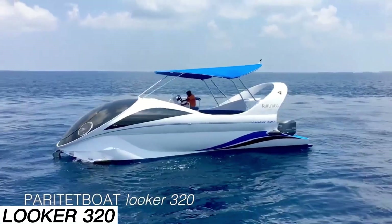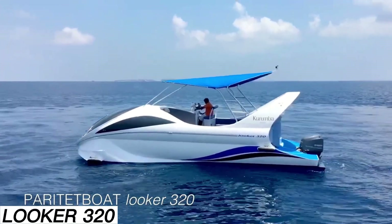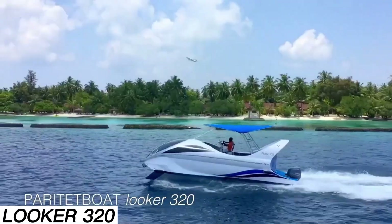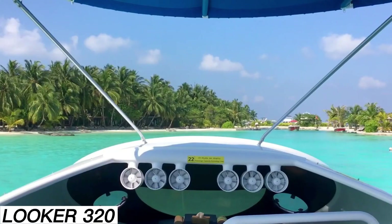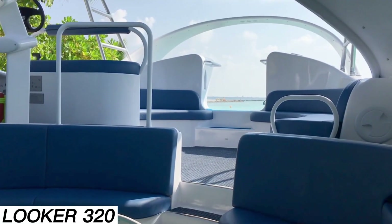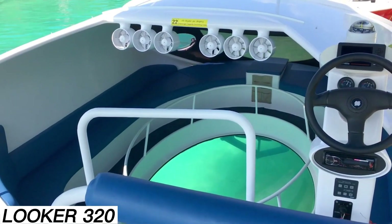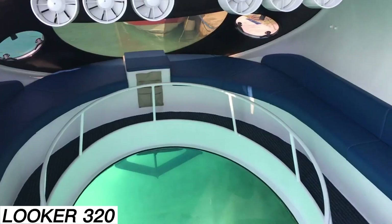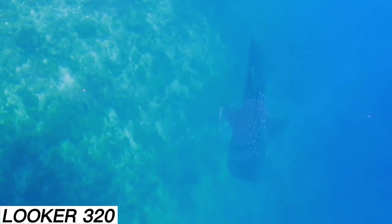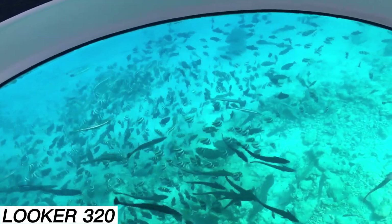It sounds simple, but the idea has proven to be a major success. These boats are now found in 35 countries and cruise through every ocean on the planet. The see-through panel is made from 15-millimeter-thick modified acrylic, stronger than the hulls of many other boats. The 22-passenger version is priced at around $123,000.